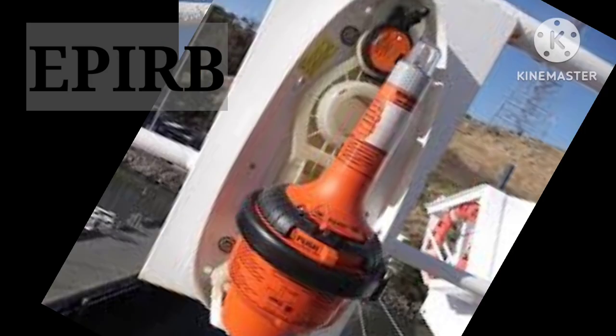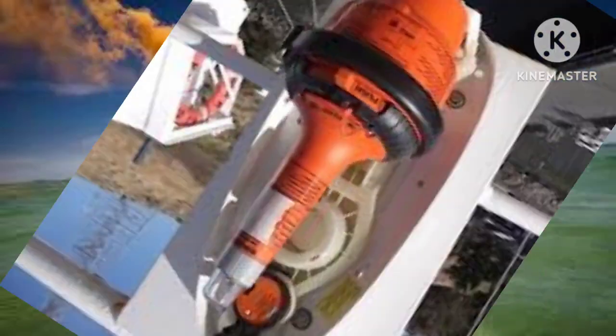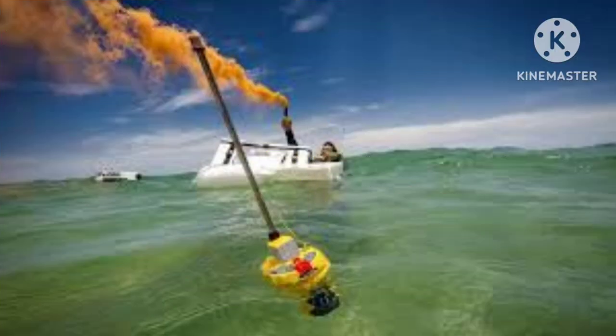Number two in our list is EPIRB, or Emergency Position Indicating Radio Beacon. How does a rescue ship reach the exact location of a disaster? It cannot be done visually, as the distances are too large for visual navigation. This happens with the aid of geographic coordinates sent via radio signals to a satellite receiver by EPIRB, so that rescue efforts can be initiated at the earliest at the exact location. These are buoyant electronic devices which float on water when a ship sinks and begin transmitting radio signals with geographic coordinates.